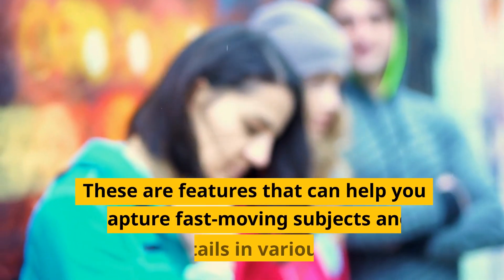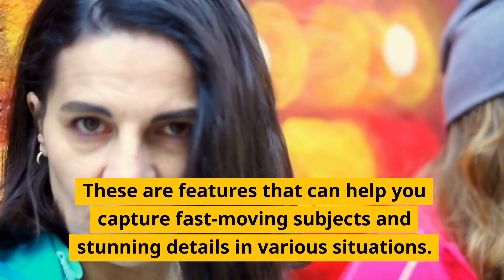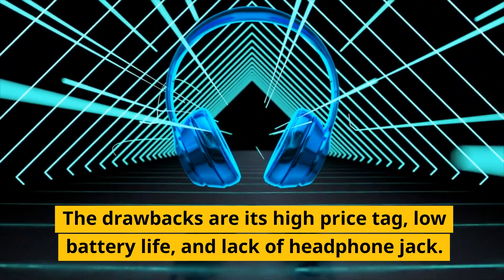These features help you capture fast-moving subjects and stunning details in various situations. The drawbacks are its high price tag, low battery life, and lack of headphone jack.